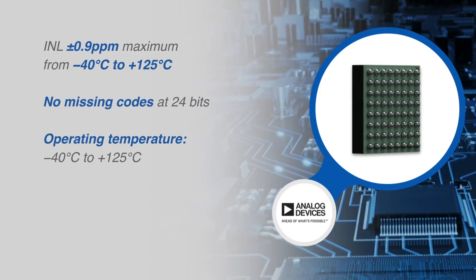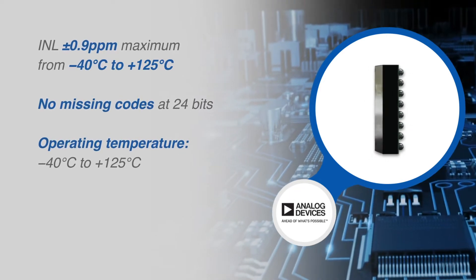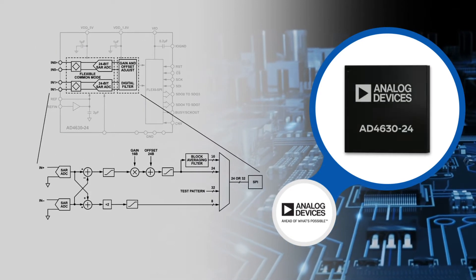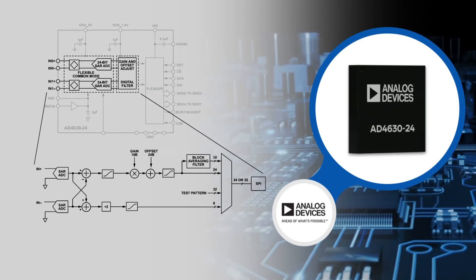The AD4630-24 achieves unparalleled precision from negative 40 degrees Celsius to plus 125 degrees Celsius. A low drift internal precision reference buffer eases voltage reference sharing with other system circuitry.